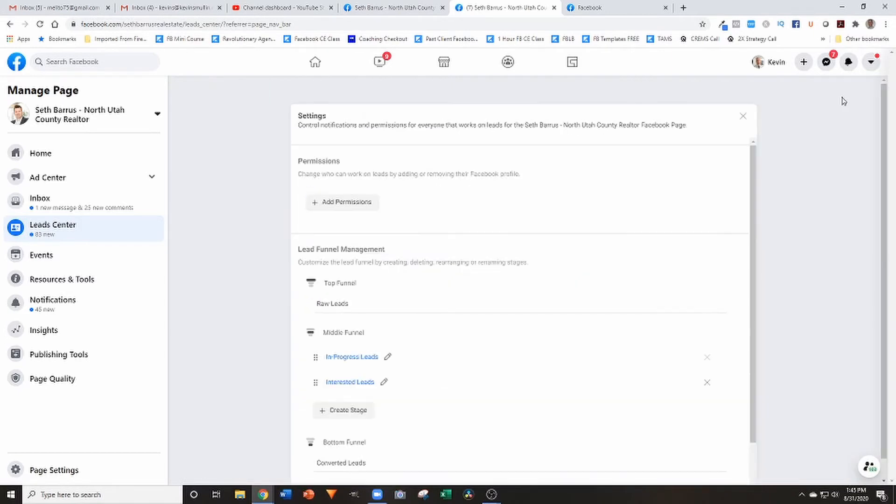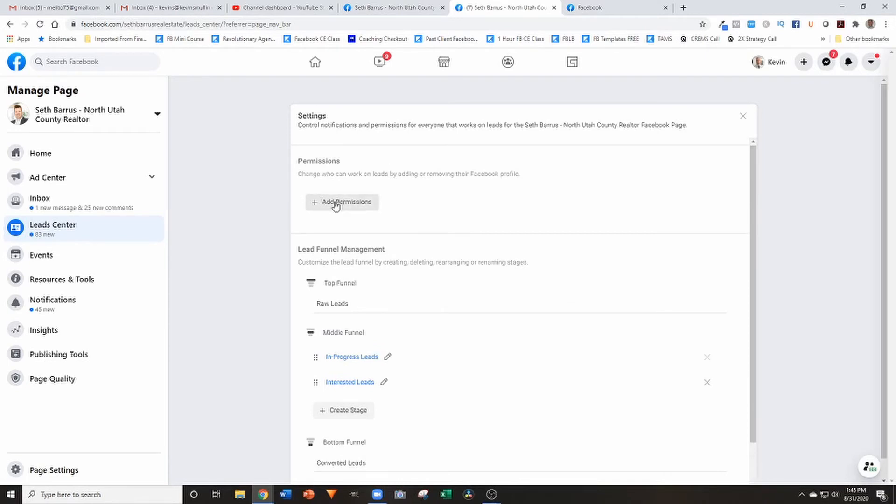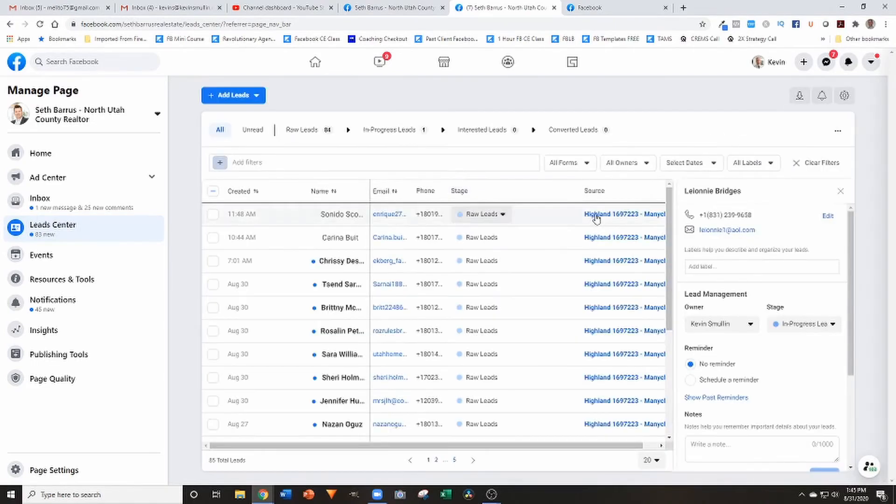In the settings section you can add different people and give them various permissions. So with all of that being said, does the lead center replace the need for a CRM? My honest opinion is no, it doesn't. There are some basic features happening here that provide low-level CRM functions — it provides a notification that you have a brand new lead, which is super helpful and used to not exist.